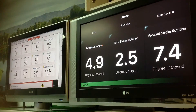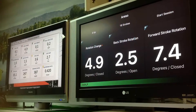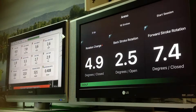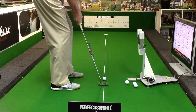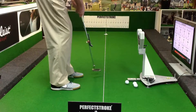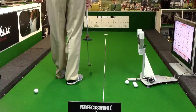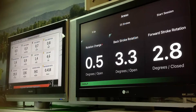Okay, 4.9 closed change on Blast and 4.1 on SAM Putt Lab — so that's actually quite impressive as well. Then 6.9 opening on the Blast having aimed well to the left, and 7.6 opening on the SAM. Then 0.4 open on the Blast, 0.5 open on the SAM.